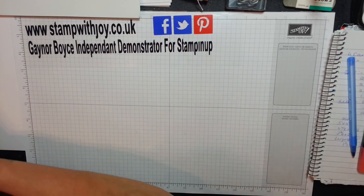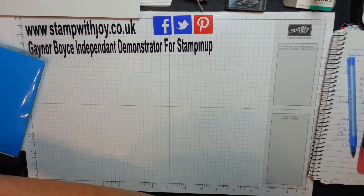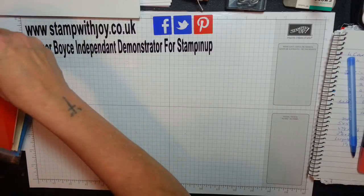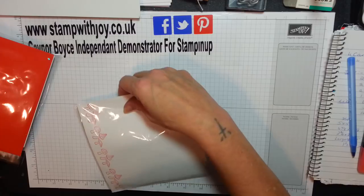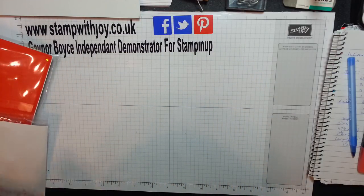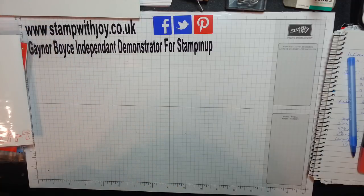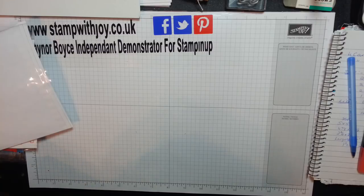Let me just pull these out. There are one, two, three, four, five — it's sliding all over the place — six. There's six beautiful cards in this envelope.